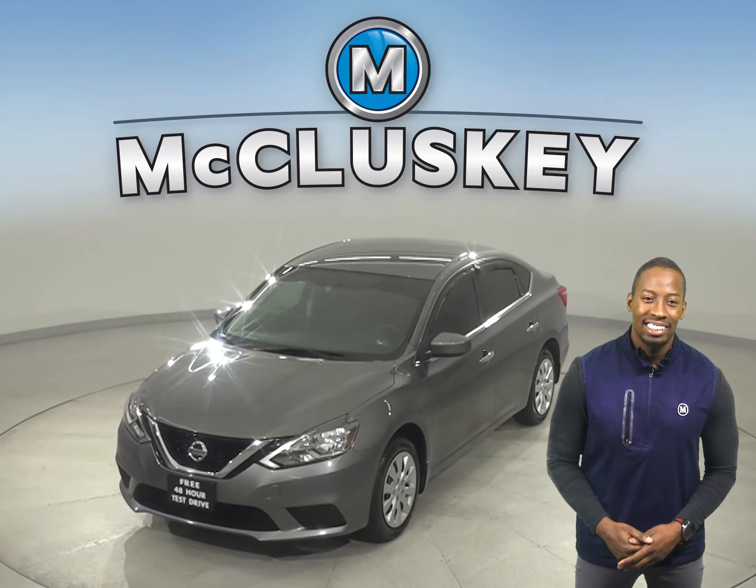This vehicle has passed our extensive 172-point inspection, so it's more than ready to hit the road. The best part is, when you buy it, we can cover it with our free lifetime warranty for as many years and as many miles as you own it. Hurry in today!